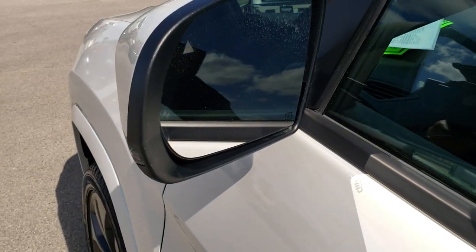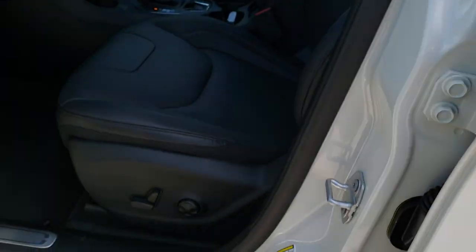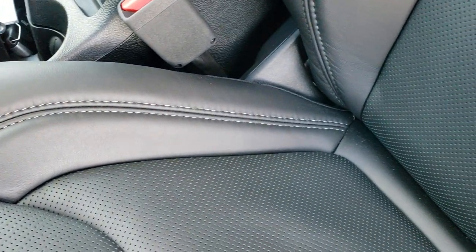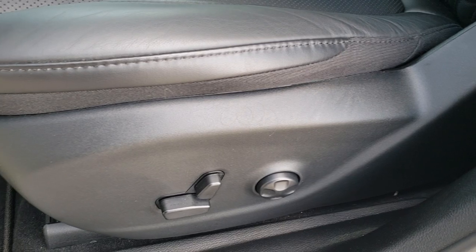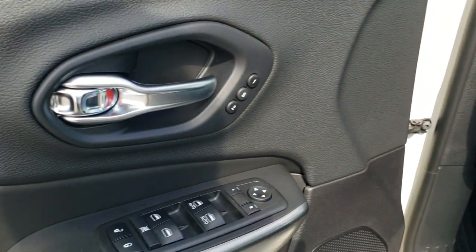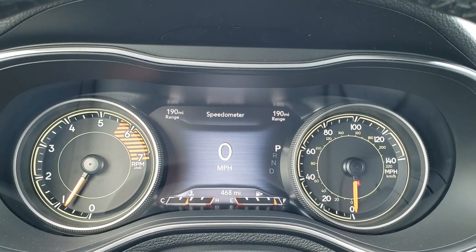The entry and go system has the heated power mirrors with built-in directional signals and blind spot monitoring. Inside, the High Altitude package gives you the black leather interior. Both of these seats are heated. Power driver's seat with lumbar. No rips or tears. Factory floor mats throughout. Auto headlamps. Power windows, power locks, and power mirrors, as well as memory driver's seat. This vehicle indeed only has 468 miles.